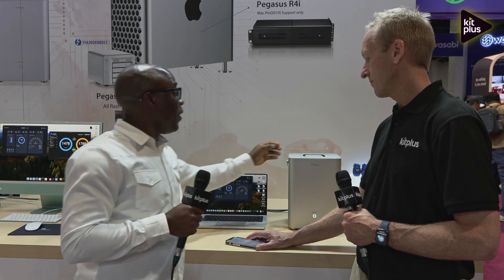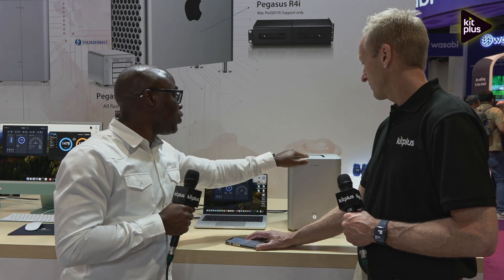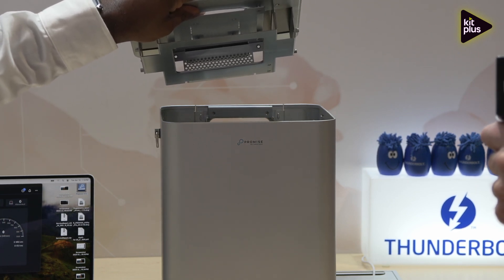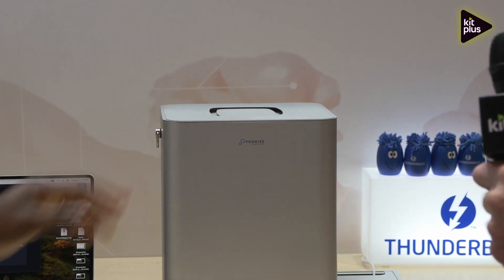It's also very easy to transport. Due to the slick design, you can also open it for drive removal, making it much easier to change the drives while preventing accidental removal. And are the drives hot-swappable? Yes, they are hot-swappable.